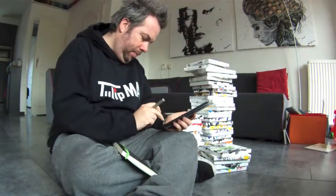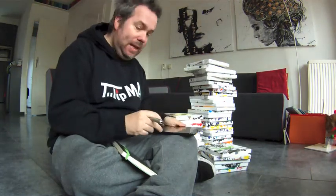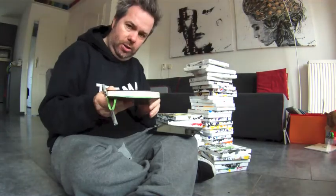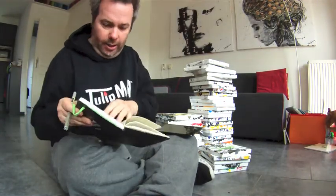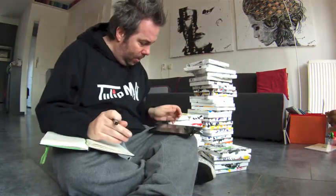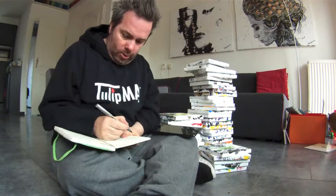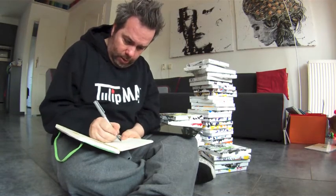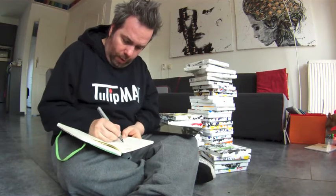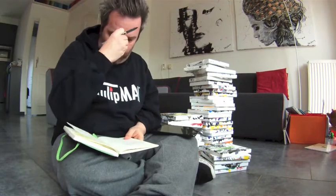I am taking part in a group expo at Melike Painting in Rotterdam. It will be with 25 artists, which is pretty cool — I've never done any kind of group show before. I am allowed to bring one painting of one meter by one meter, and one smaller one of 50 by 50.